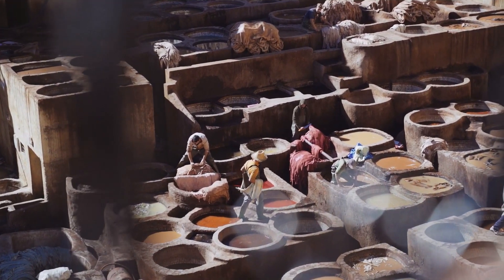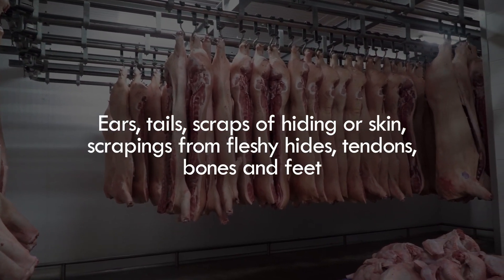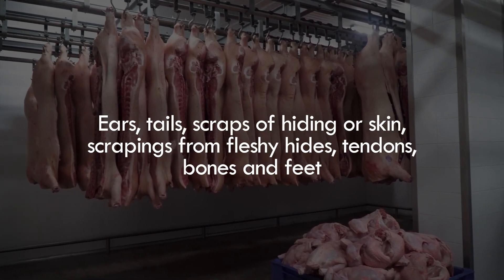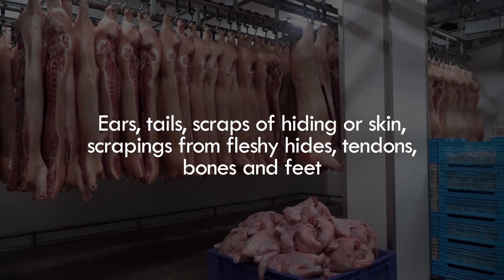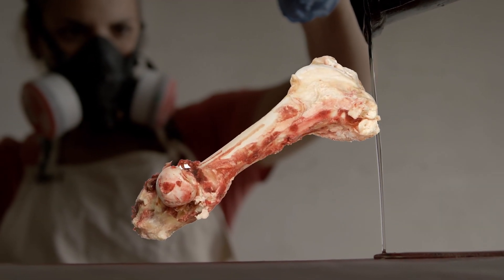The animal remains used as raw materials for glue may include ears, tails, scraps of hide or skin, scrapings from fleshy hides, tendons, bones, and feet. Glue is not only made with animal products, but also with fish detritus.